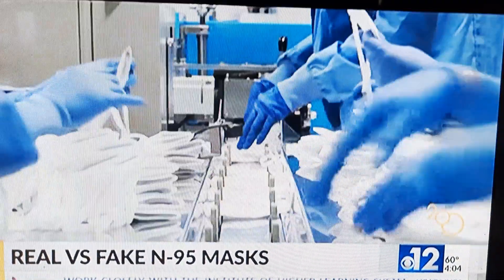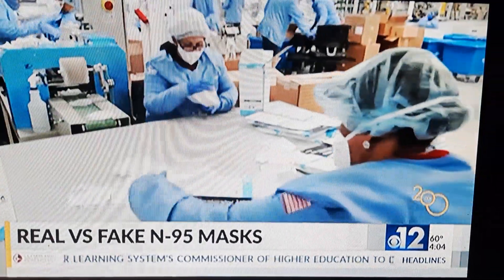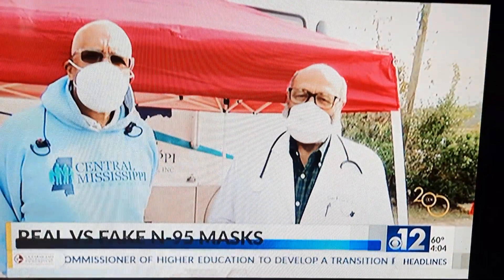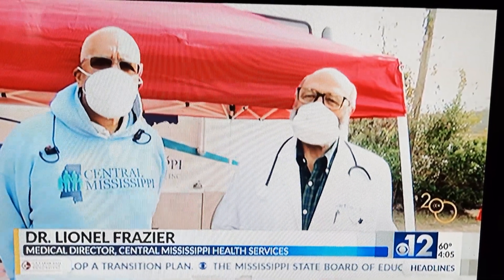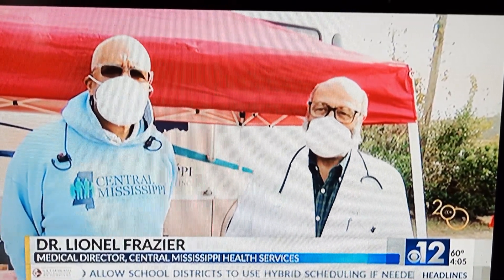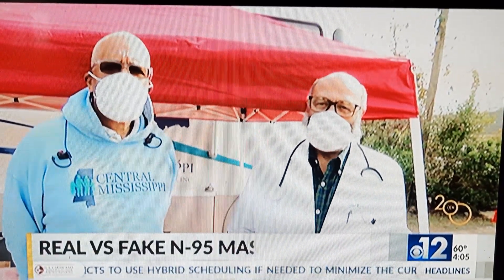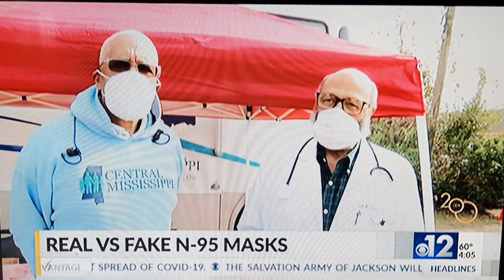the N95 is the best mask choice when it comes to stopping the spread. The CDC has indicated that individuals should wear the most protective mask available. At this point, that is the N95 mask. That simply means that it filters down to three microns, about 95% of all particles.